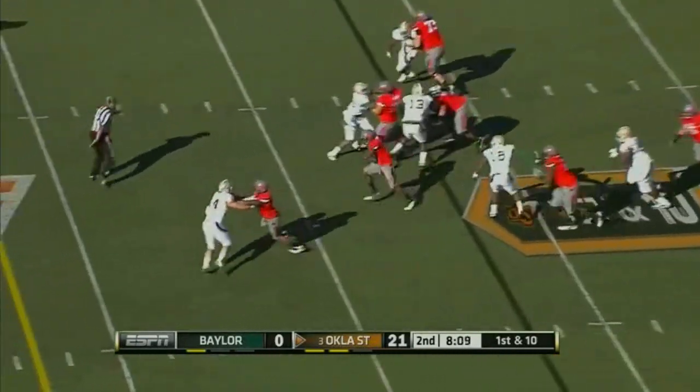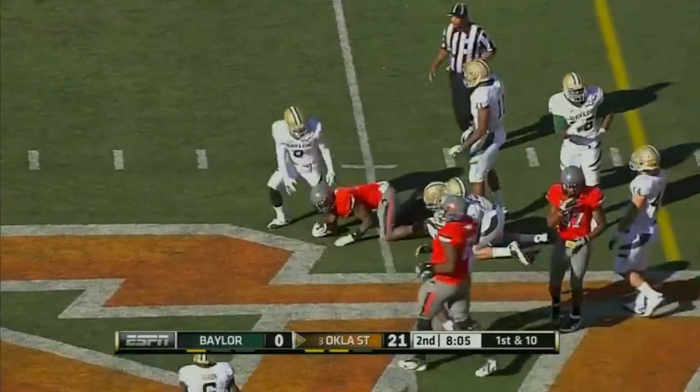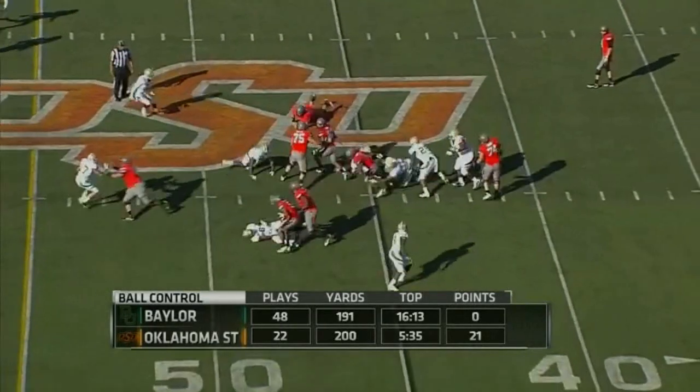Draw play to Randall, right up the middle he goes again. First down for Oklahoma State. You just look at those statistics — that verifies them.